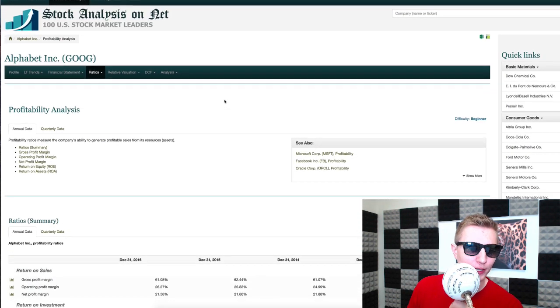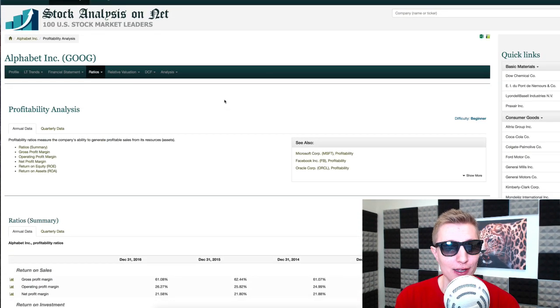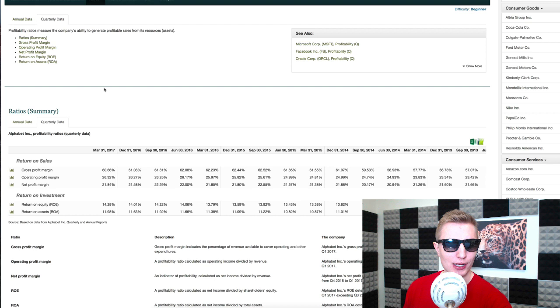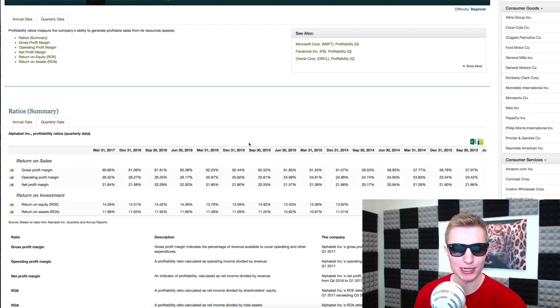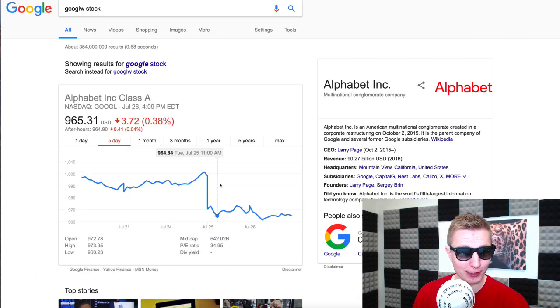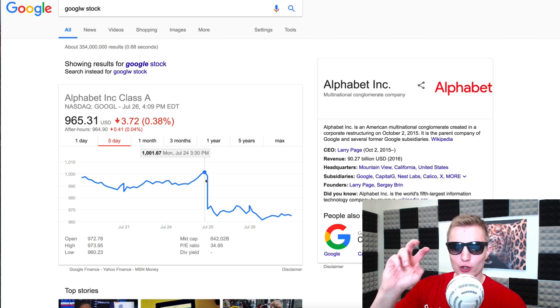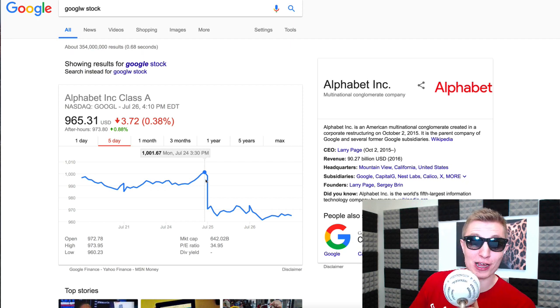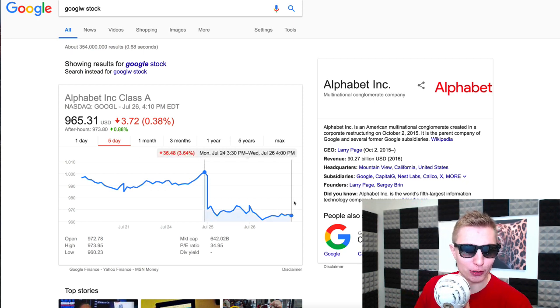The company is Google. Why would I buy them today? Because you're getting roughly a 5% discount. They've been incredibly consistent and are still growing massively. Since their earnings report came out a couple days ago, people were disappointed the company didn't have as much profit as expected because they got fined $2.7 billion. They still had revenue growth and would have had a massive increase in net income without that fine. The stock is down about 3.6%.